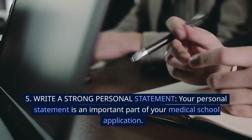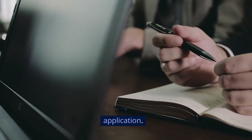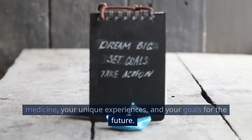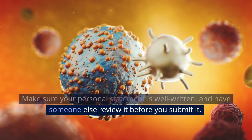5. Write a strong personal statement. Your personal statement is an important part of your medical school application. Use your personal statement to showcase your passion for medicine, your unique experiences, and your goals for the future. Make sure your personal statement is well-written, and have someone else review it before you submit it.